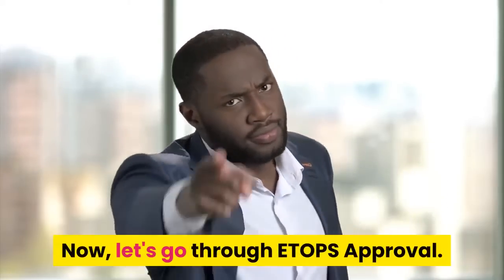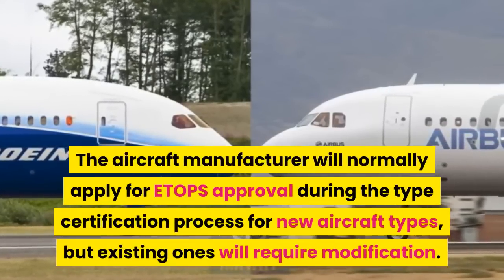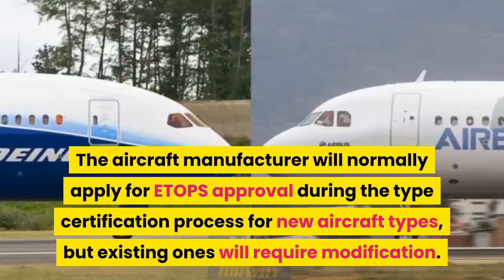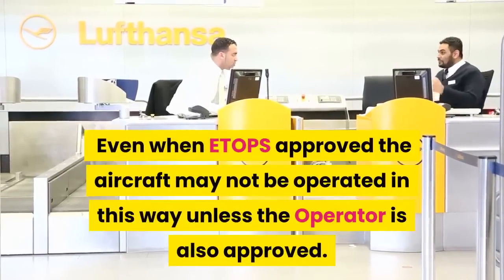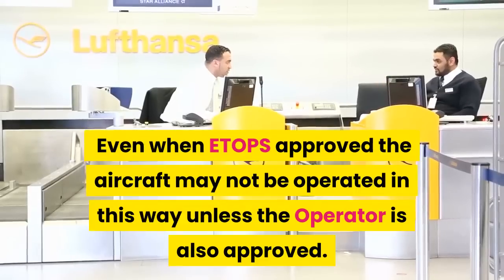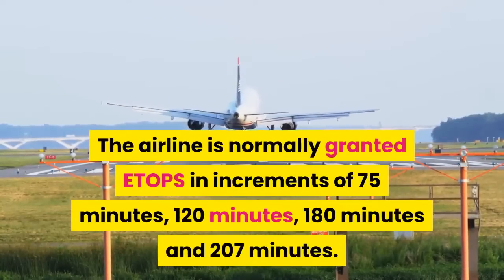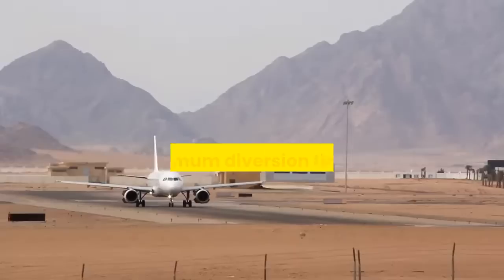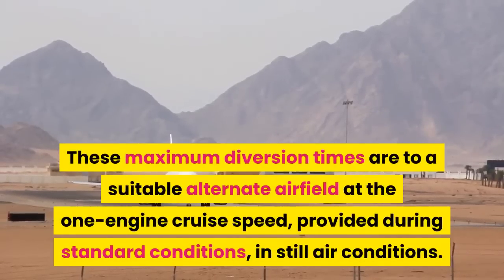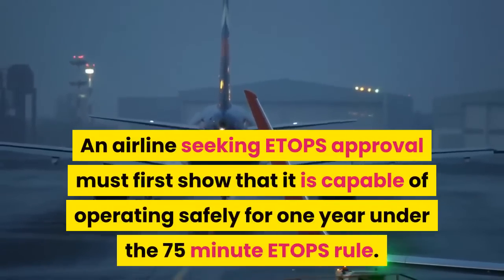Now let's go through ETOPS approval. The aircraft manufacturer will normally apply for ETOPS approval during the type certification process for new aircraft types, but existing ones will require modification. Even when ETOPS approved, the aircraft may not be operated in this way unless the operator is also approved. The airline is normally granted ETOPS in increments of 75 minutes, 120 minutes, 180 minutes, and 207 minutes. These maximum diversion times are to a suitable alternate airfield at the one engine cruise speed, provided during standard still air conditions.